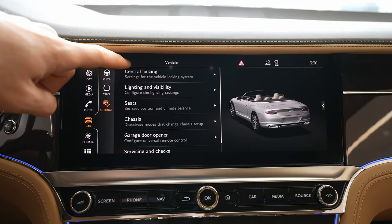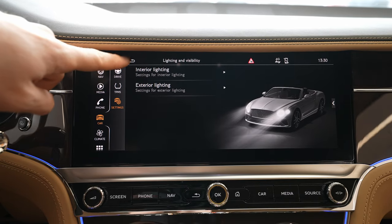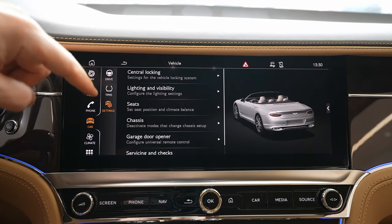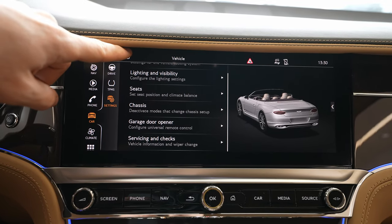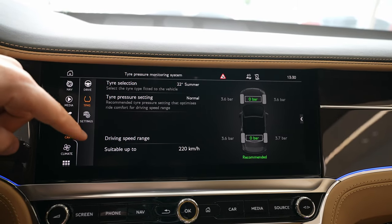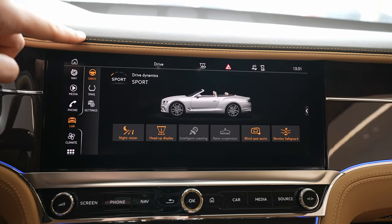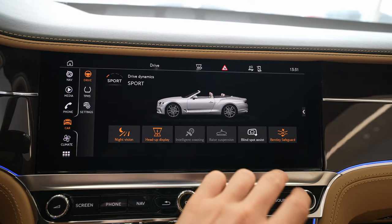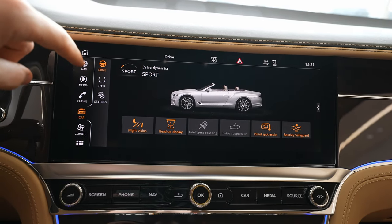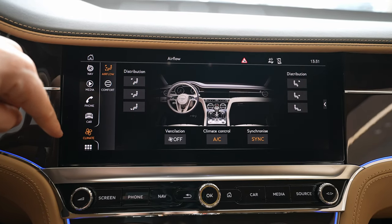You can connect your phone here. Going into car settings, you have central locking, light and visibility, interior and exterior lights. Then seat and chassis settings — there's a snow chain mode, suspension lock, garage door opening, service and check info, tire information showing 22-inch summer tires with normal tire pressure, and even the maximum speed rating for those tires. You also have blind spot technology, Bentley Safety Guard with emergency brake, and ride suspension settings.